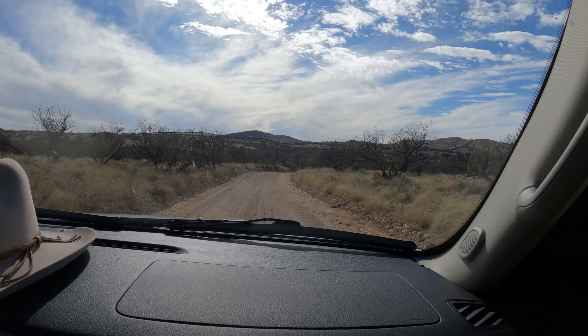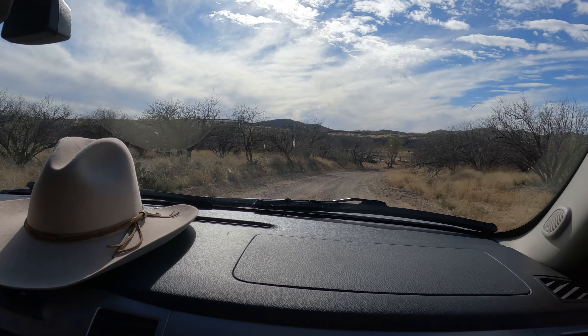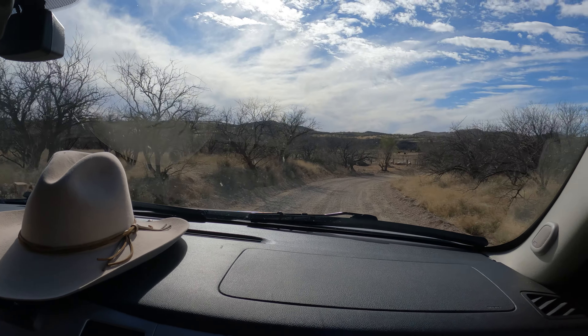We're not too far from the ranch here, getting closer. Looks like we have arrived — Rancho de la Osa, Guest Ranch.